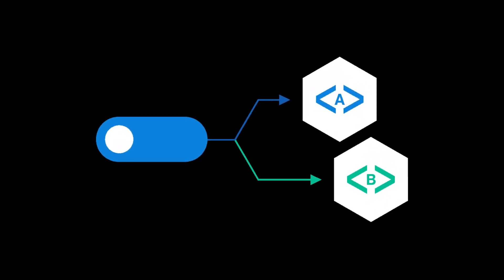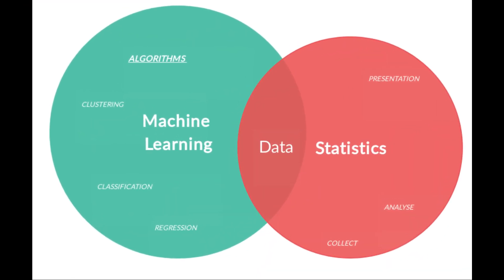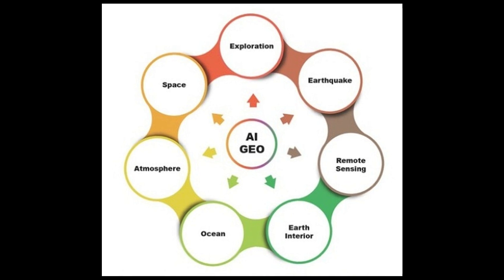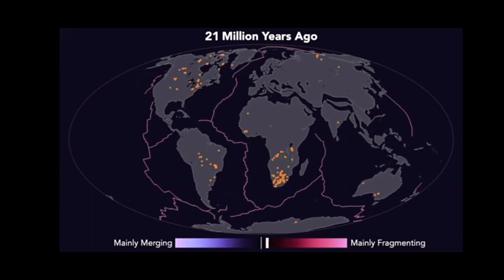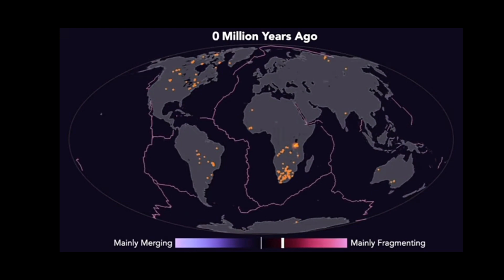Our study offers a possible resolution to this long-standing conundrum. We deployed statistical analysis, including machine learning and application of artificial intelligence, to forensically examine the link between continental breakup and kimberlite volcanism. The results of our global study show the eruptions of most kimberlite volcanoes occurred 20 to 30 million years after the tectonic breakup of earth's continents.